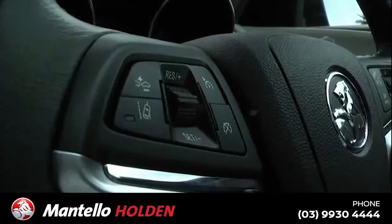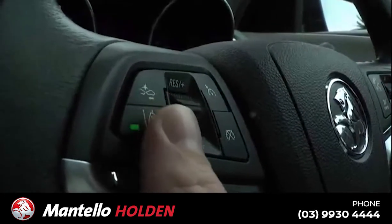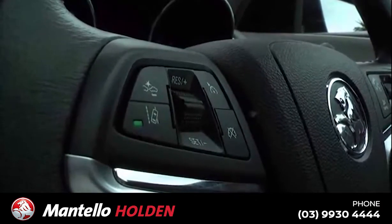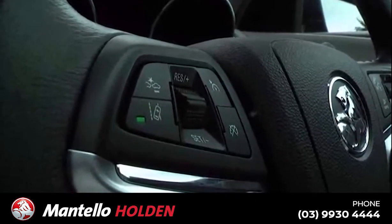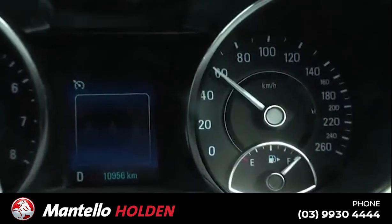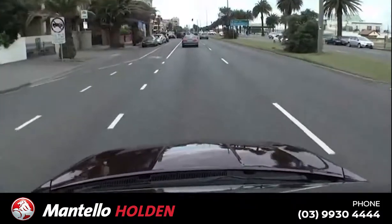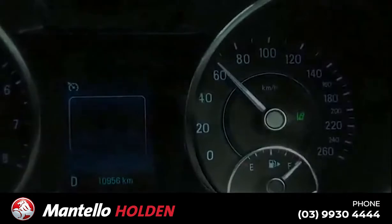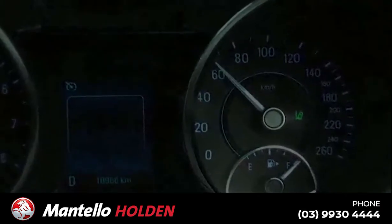You can switch Lane Departure Warning on or off by pressing this button on the left hand side of the steering wheel. When you've switched it on you'll notice this green light glowing on the button. The system becomes active above 56km per hour and requires visual lane markings or painted lines for it to function. When the system is active you'll notice this green icon light up on the instrument panel.